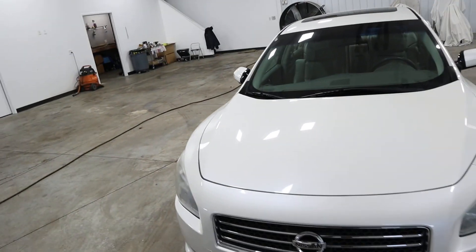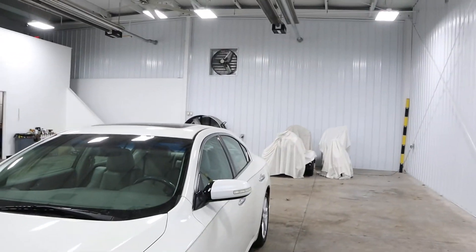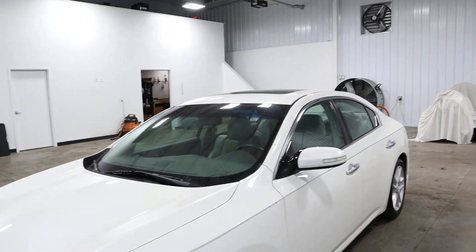You will see the grille, hood, and windshield. Notice there are no dents, scratches of any kind. This car is in amazing shape. This car was a local trade-in.